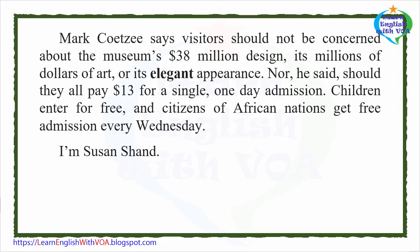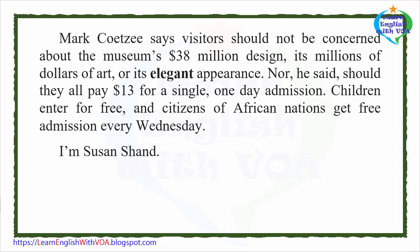Mark Kutsia says visitors should not be concerned about the museum's $38 million design, its millions of dollars of art, or its elegant appearance. Nor should they worry about the $13 single-day admission fee. Children enter for free, and citizens of African nations get free admission every Wednesday.